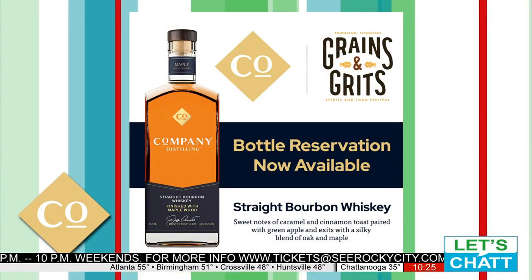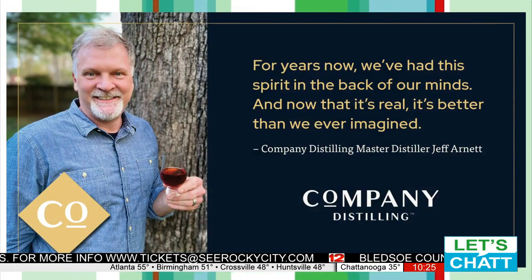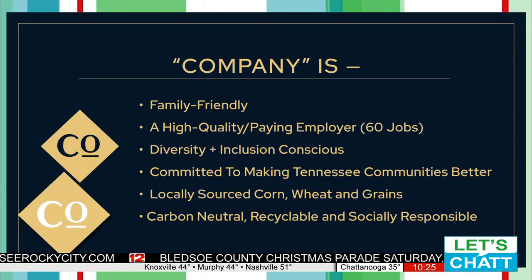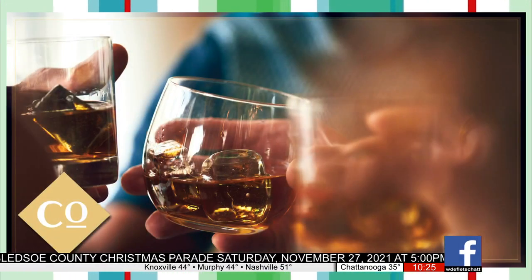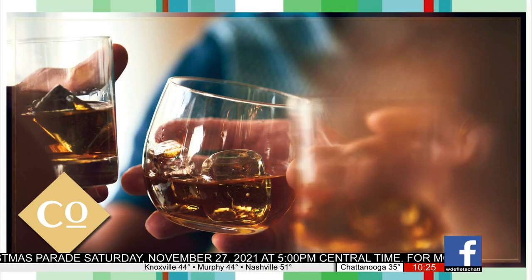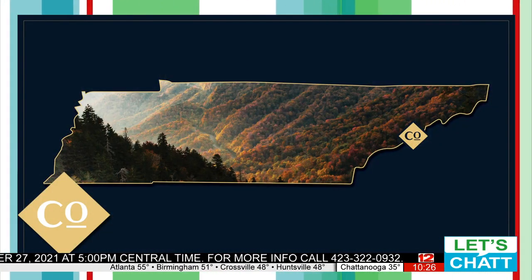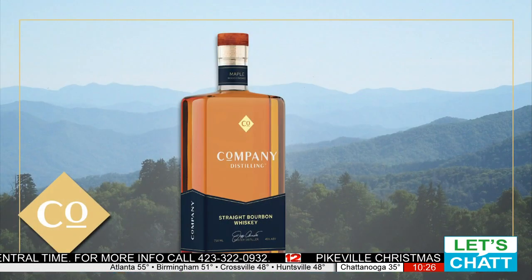All bourbons are going to be high in corn, and corn's sweet notes tend to be a love it or like it — not a lot of people hate it. With wheat, I just felt like it was a little bit safer from the standpoint of having a broader appeal. There are brands that feature wheat in the recipe and they're all pretty well thought of. If people are making comparisons, at least it's to a good brand — like Pappy, Weller, and Maker's Mark. You're going to make comparisons to brands like that, which are not bad brands at all.